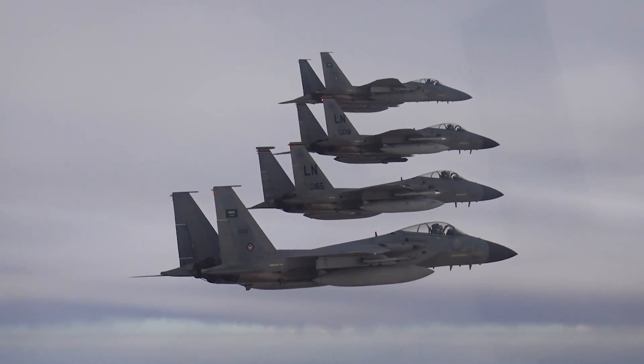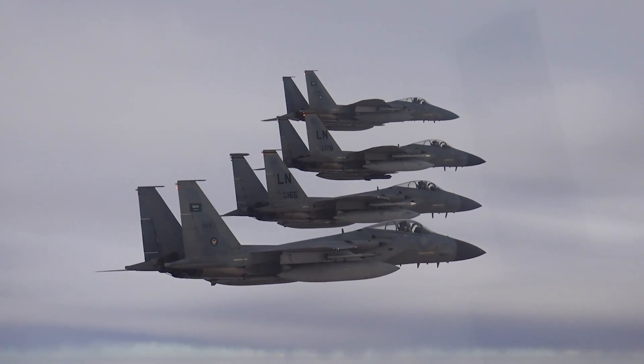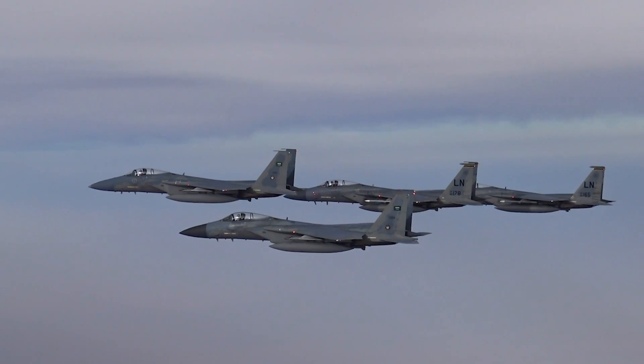What do you think? Does upgrading the existing Eagle fleet with EPAWSS represent a giant leap forward for the F-15? Will cognitive electronic warfare become standard on the battlefields of the near future? Let me know in the comments below.